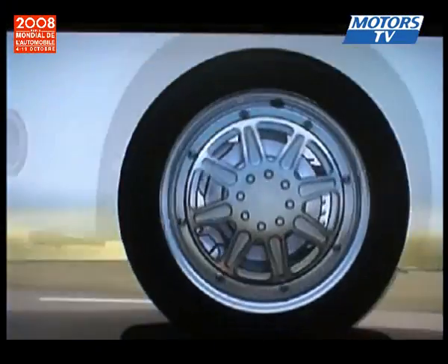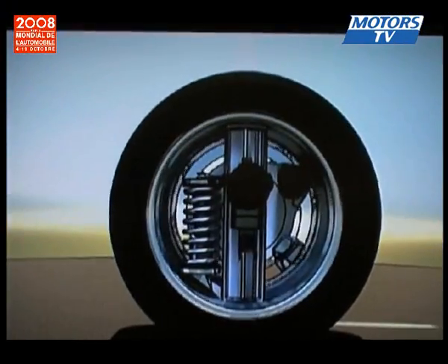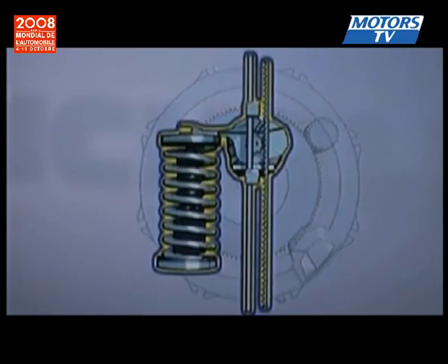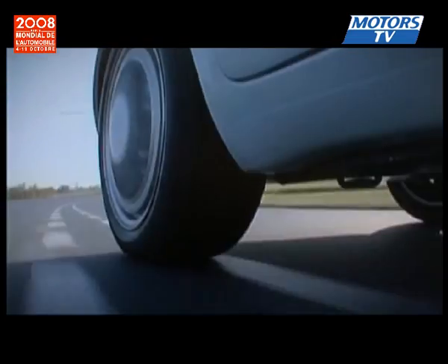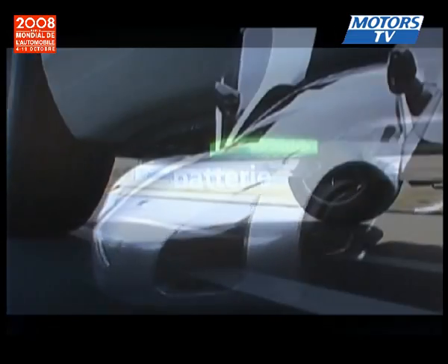Michelin is making news at the Paris Motor Show with its Active Wheel System, where an electric motor controls the road wheel as well as the suspension and brake system, making for a more comfortable ride, enhanced performance, and it is environmentally friendly.